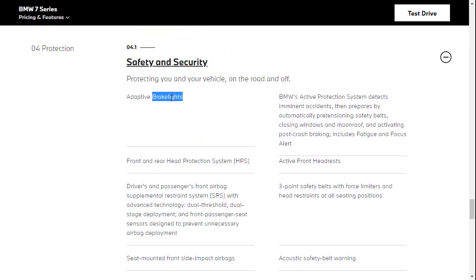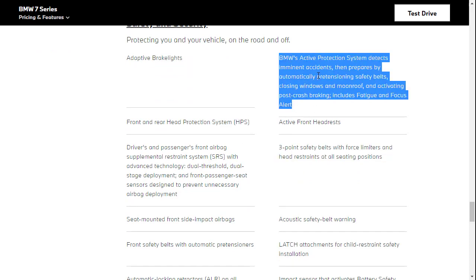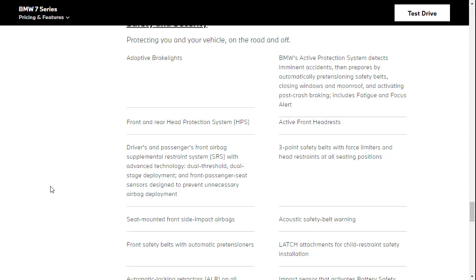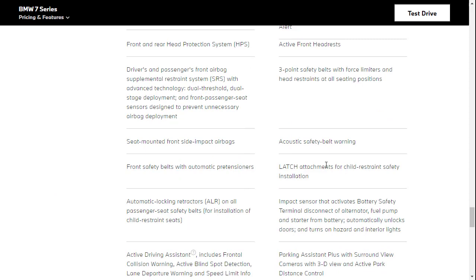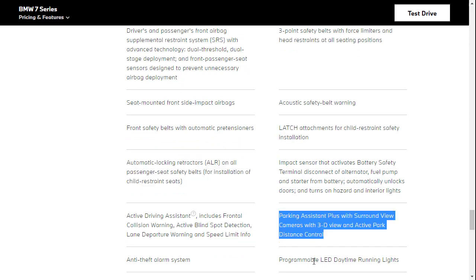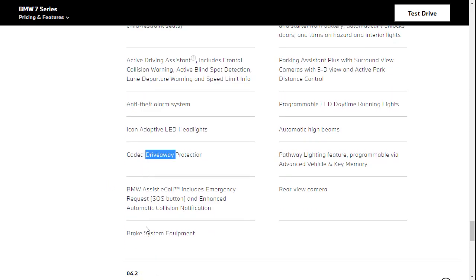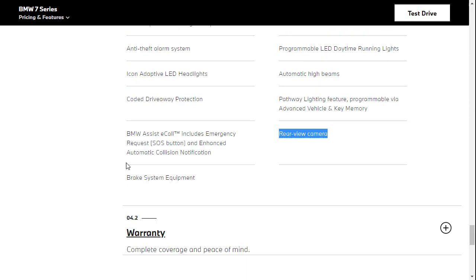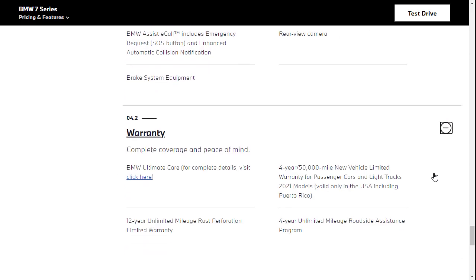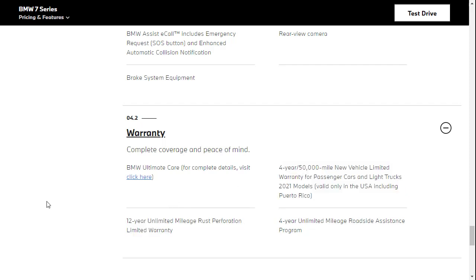Under safety and security: adaptive brake lights, three-point safety belts, front and rear head protection system, active front headrest, the BMW protection system which detects imminent accidents and prepares the vehicle for collision — similar to Mercedes Pre-Safe — LATCH for car seats, automatic locking retractors, parking assistant, programmable LED headlights, alarm system, coded driveway protection, and rear view camera. Warranty includes four-year unlimited mileage roadside assistance, four-year 50,000-mile new vehicle warranty, and a 12-year warranty on rust.